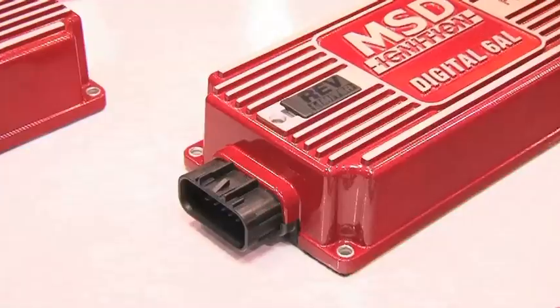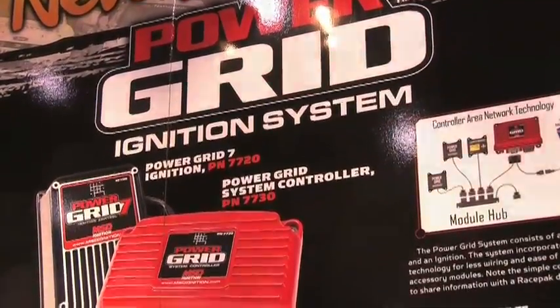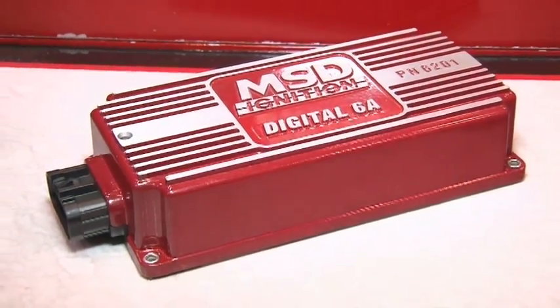We have our new digital 6AL, our power grid ignition, and a new digital points replacement kit, so we're really excited. It's been a great show so far. Tell us a little bit about the digital 6A and the 6AL — these have been around for a while, haven't they?